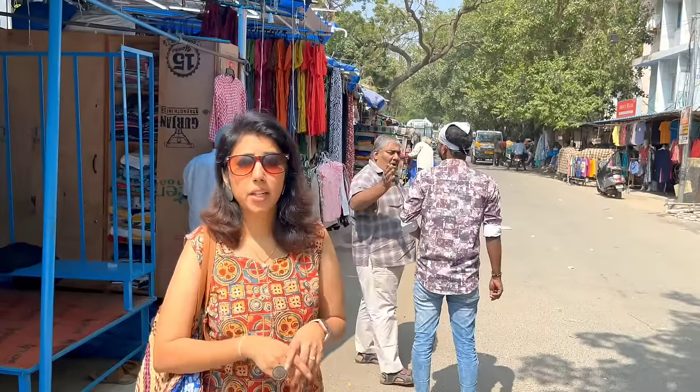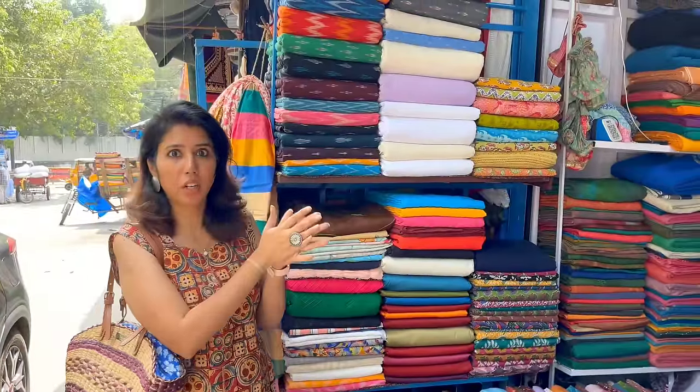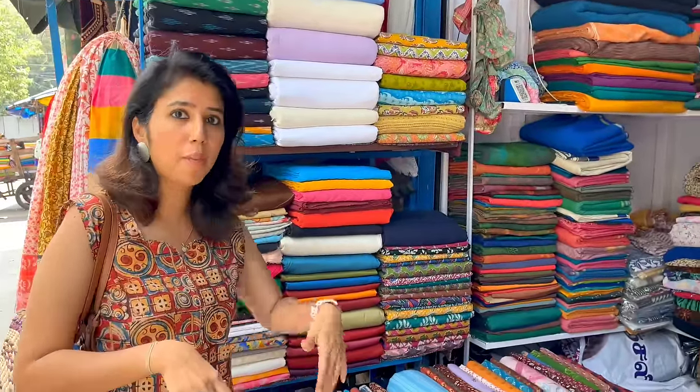In the street, there are all kinds of materials. There is shop number 9 and 10 with a lot of materials here - cotton, pochampalli, rayon, georgette, and a lot of variety. Since we are in summer, there is a lot of focus on cotton materials.